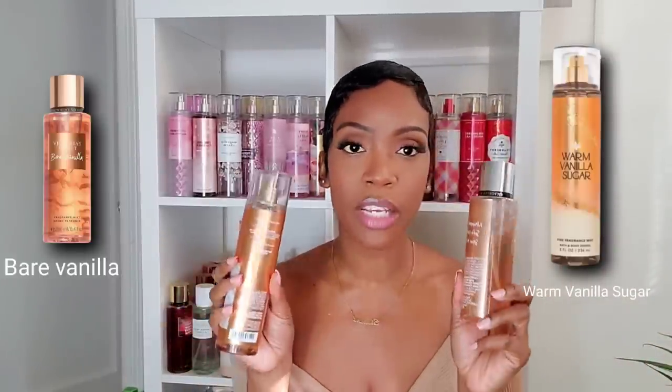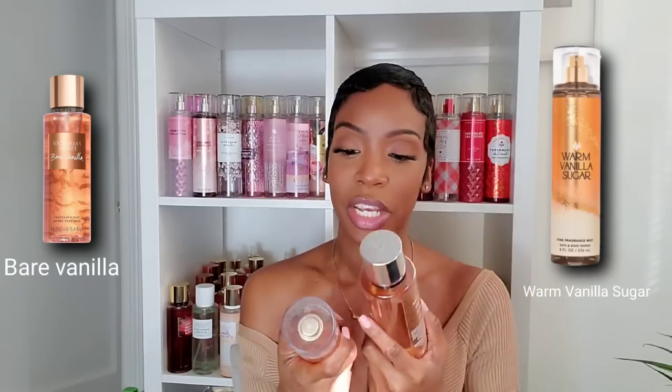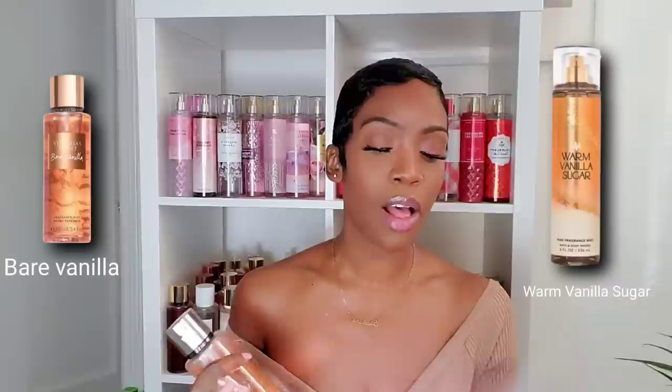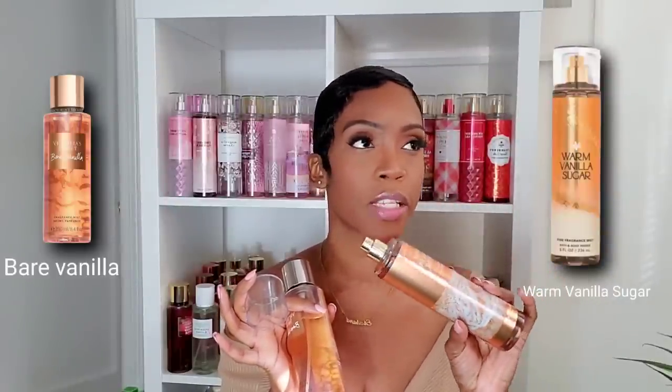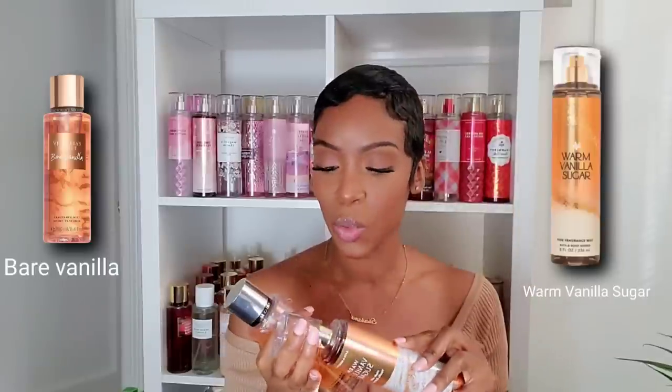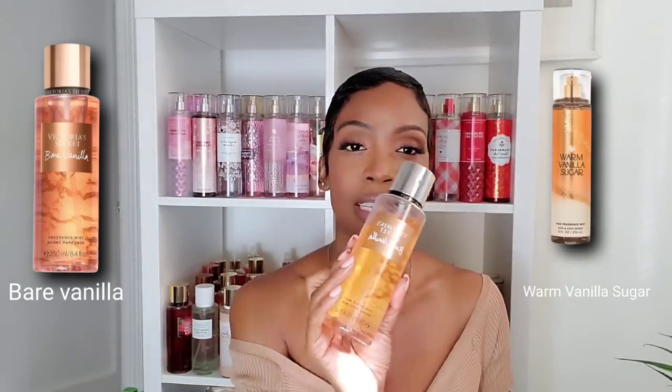These two fragrances are very different from each other but they are the most popular, so we're putting them head to head. Warm Vanilla Sugar was the first vanilla mist I ever added to my collection — it's a beautiful, light, subdued scent, a good gateway vanilla for those sensitive to sweet sugary scents. It fits into any environment and kind of reminds me of rice pudding.